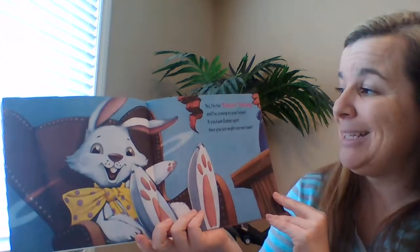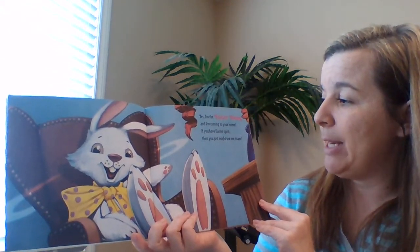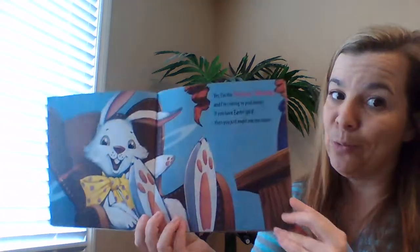Yes, I'm the Easter Bunny and I'm coming to your home. If you have Easter spirit, then you just might see me roam.